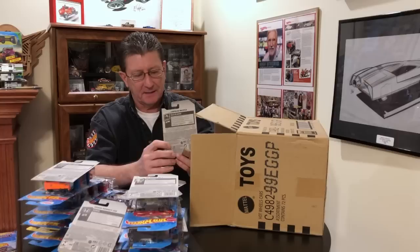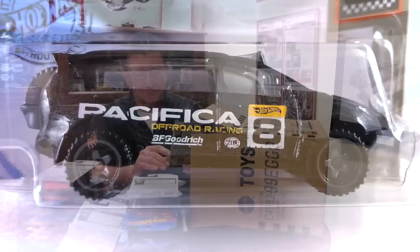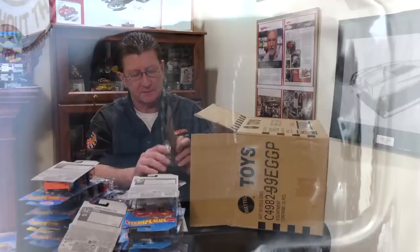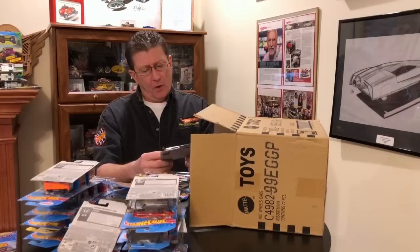We have the Chrysler Pacifica done in black metallic with a dark gray interior. Clear windows, white, yellow, and black tampos. Wheels are new style off-road five spokes in dark gray painted, black plastic base. The lower valance is dark gray matching the interior, and the spare tire hanging out the back is dark gray as well.